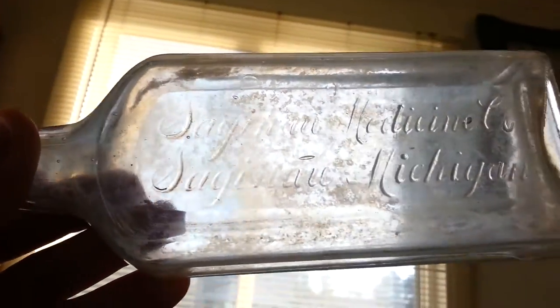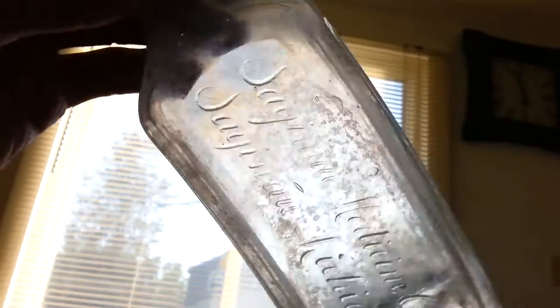This one I couldn't get clean. I can't remember how to read it — Saginaw Medicine Company, Saginaw, Michigan. A lot of these I couldn't get clean. I tried CLR, vinegar, everything I can think of. I even used muriatic acid, let them soak for a couple days, and they still don't clean up.